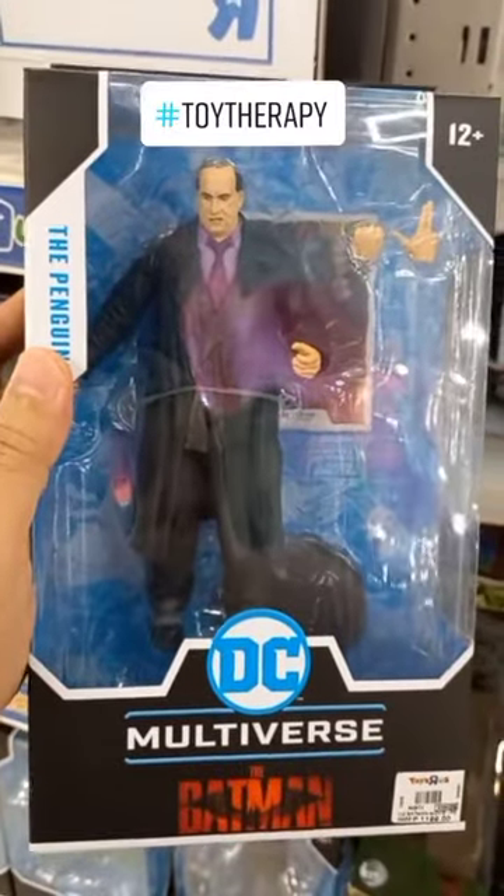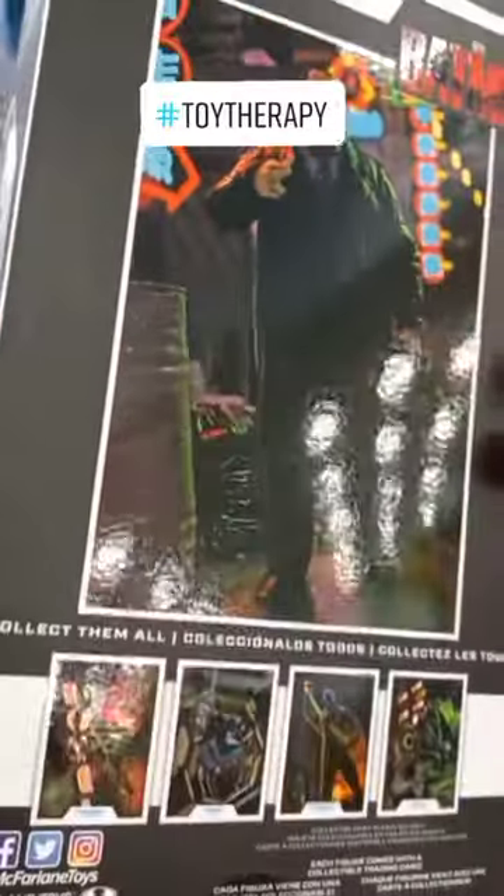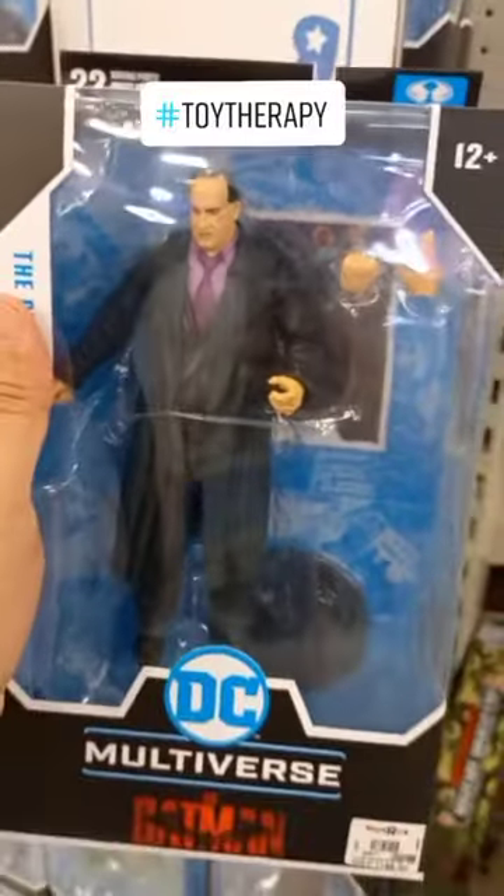Really awesome performance from Colin Farrell as the Penguin. Whenever I see him, I only see the Penguin — he is lost in his character. Really excellent job.